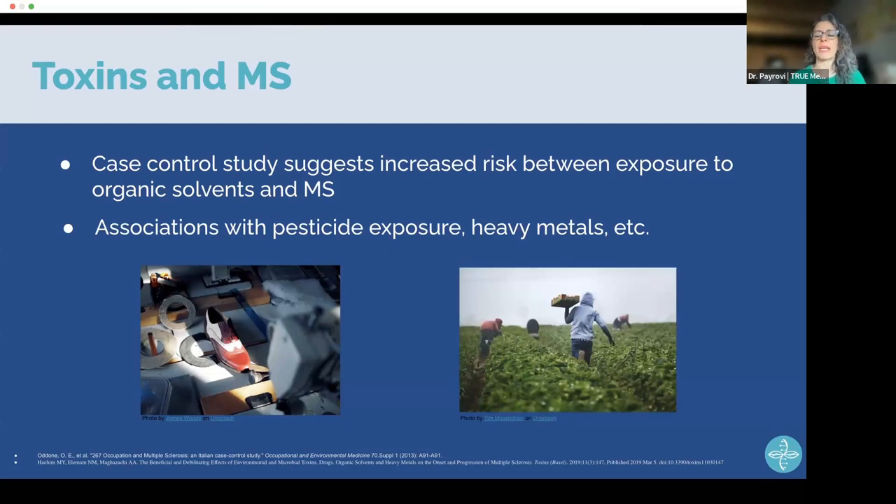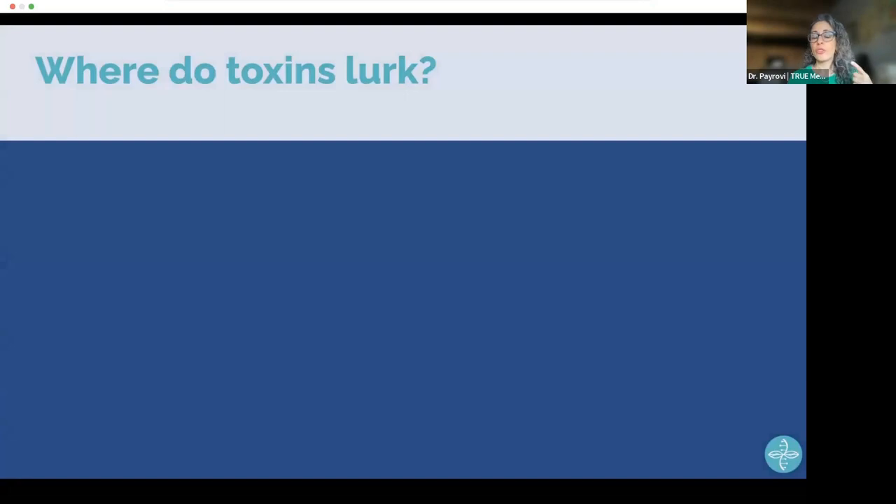There are thousands of things we come into contact with, but people who work with toxins and are exposed daily are at highest risk. Consider a strawberry farm worker picking up pesticides every day — if it's not organic, they're getting exposed, going home, walking in with their shoes, and their kids get exposed too. We have to start thinking about where these toxins hide and how we can minimize exposures.